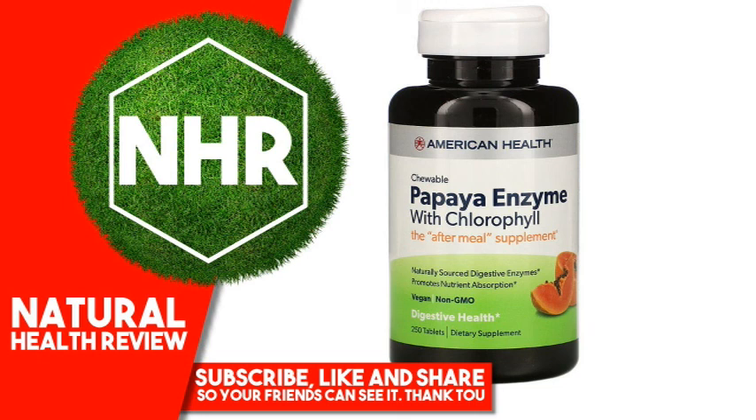Warnings: If you are pregnant, nursing, taking any medications, or have any medical condition including a known sensitivity to latex, consult your doctor before use. Discontinue use and consult your doctor if any adverse reactions occur. Keep out of reach of children. Store at room temperature. Do not use if seal under cap is broken or missing.